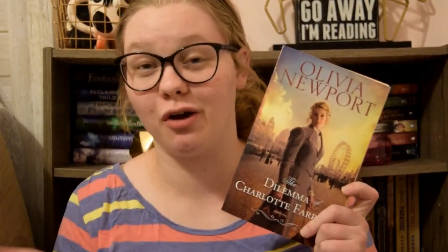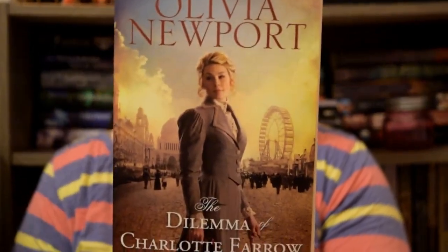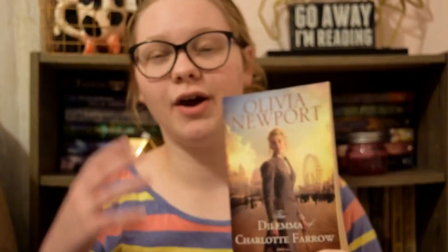The next book is The Dilemma of Charlotte Farrow by Olivia Newport. This is such a fun cover because it is based around the Chicago Fair. It's a simple one — she's just got a simple walking suit on. She also has a beautiful updo of a wavy, curly style, and her tendrils and wispies are just super pretty. I love how it's loose but still looks really elegant and pretty.